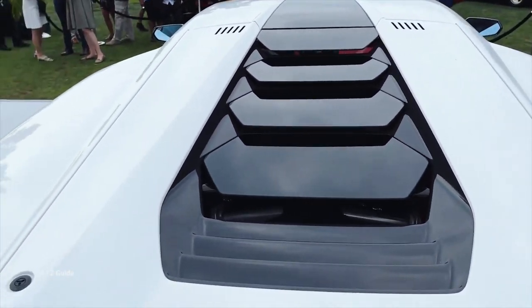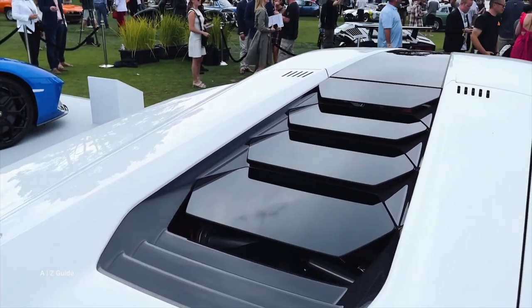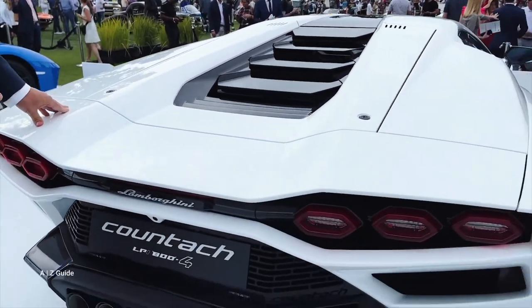The first is the crease line, as they call it — the long, tense line which runs from the top of the car all the way to its end. Secondly, the car has the typical wide, large shoulders of a super sports car.